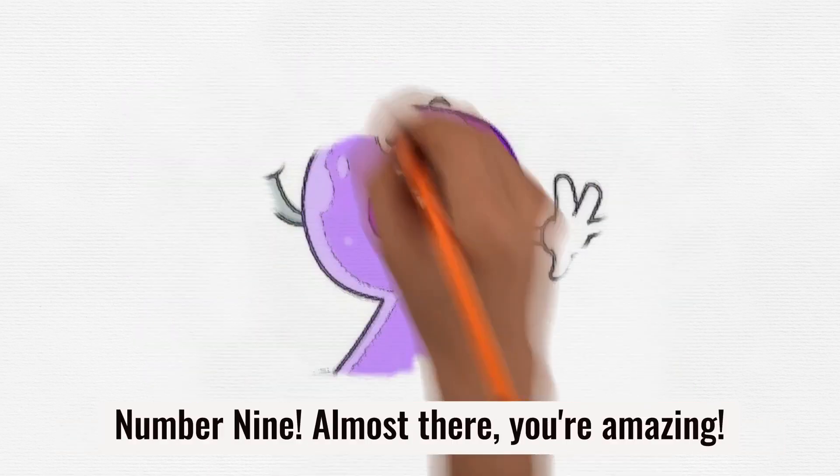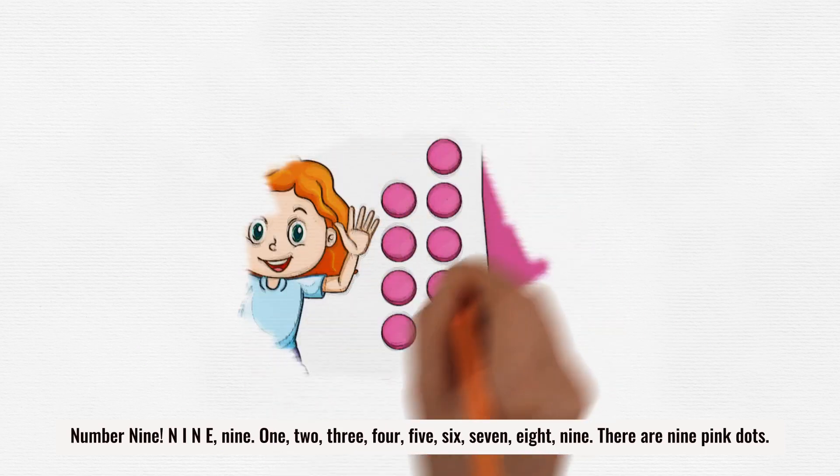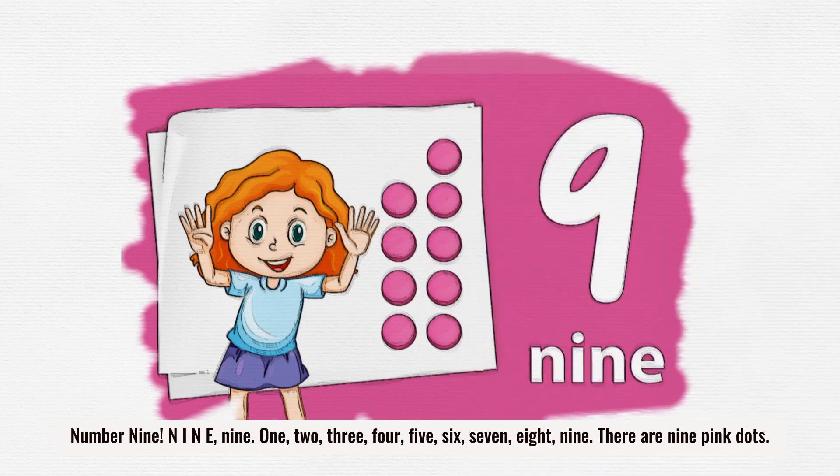Number 9. Almost there. You're amazing. Number 9. N-I-N-E. 9. 1, 2, 3, 4, 5, 6, 7, 8, 9. Number 9. There are 9 pink dots.